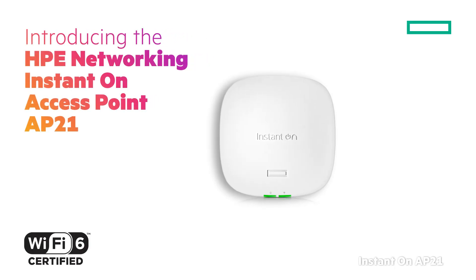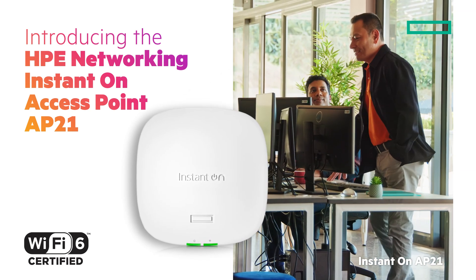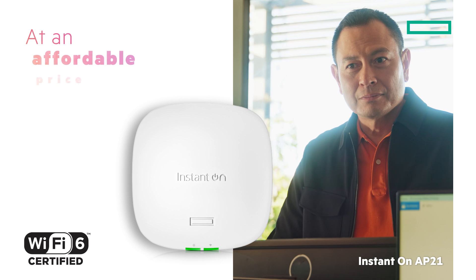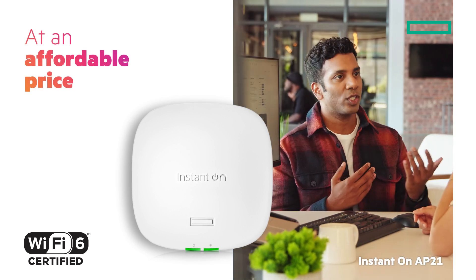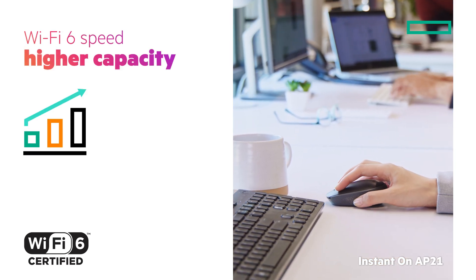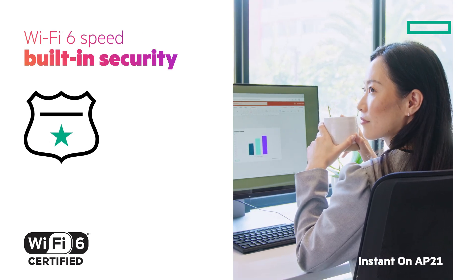Introducing the HPE Networking Instant On Access Point AP21 with Wi-Fi 6 — the small and mighty access point that's bringing enterprise-grade capabilities to smaller spaces at a price that won't break the bank. With the HPE Networking Instant On Access Point AP21, you get the Wi-Fi 6 speeds and higher capacity, bandwidth, and built-in security features of higher-priced access points.